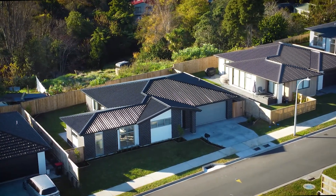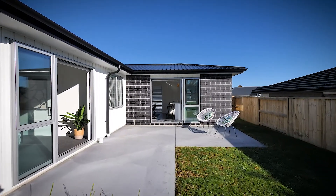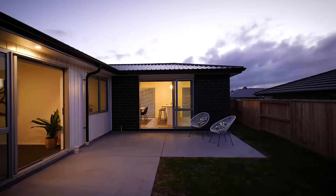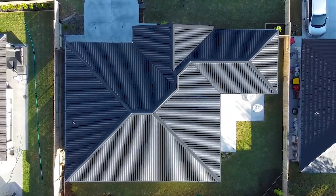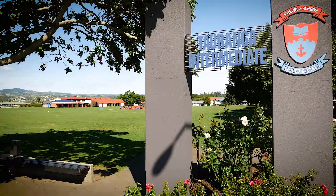A sizable double garage with internal access houses a laundry nook. The section is fully fenced and freehold, sitting in a family-friendly neighbourhood close to excellent parks and reserves, including the popular Ohawiti Reserve.